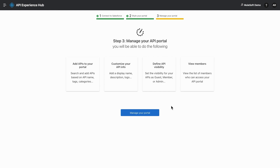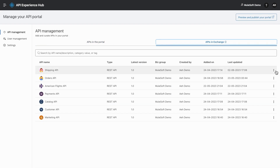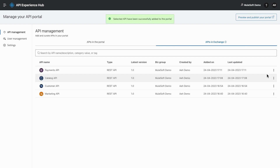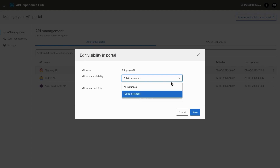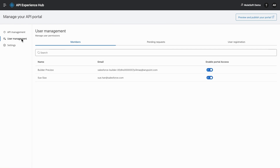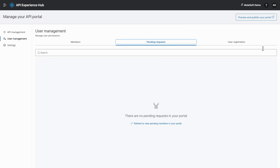Once done, you can go ahead with the third step and manage your API portal. You can add new APIs to your API portal from Exchange. You can also change the visibility of these APIs and customize visibility to your audience. You can further manage users and collaborators, and also approve or reject pending requests.